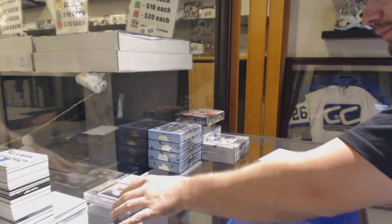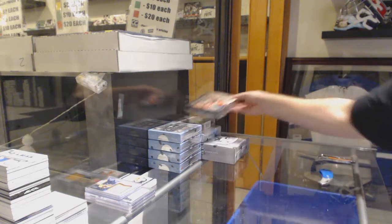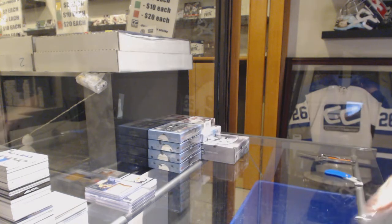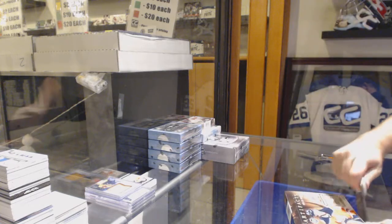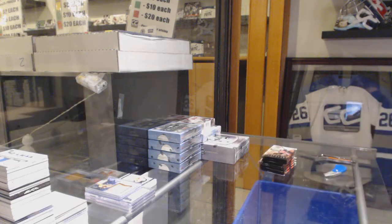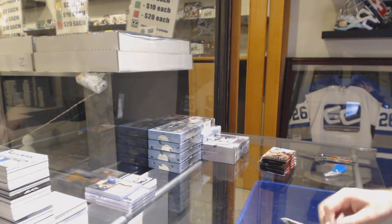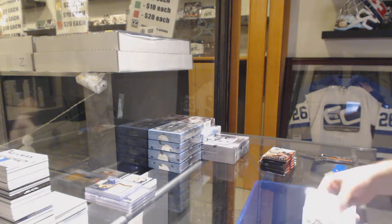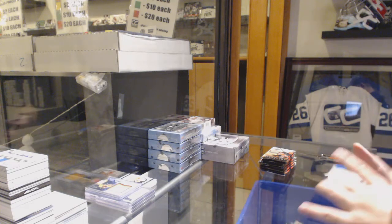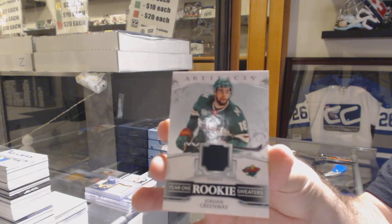Sick! Damn! No worries at all. We've got a Year 1 Rookie Sweaters, Jordan Greenway, for the Minnesota Wild.